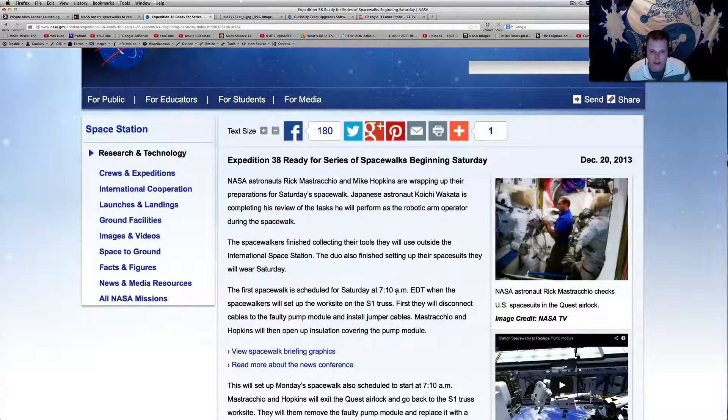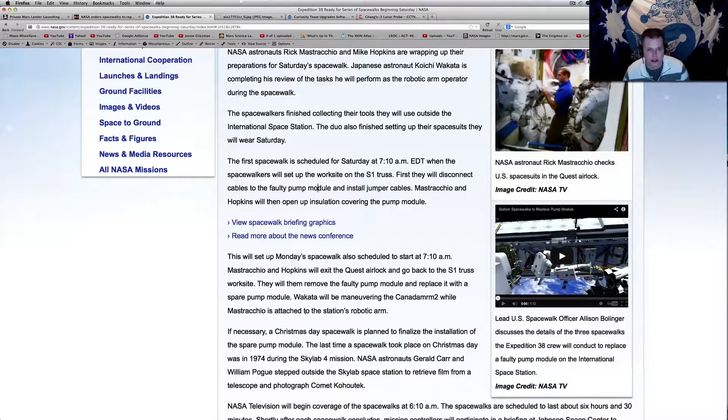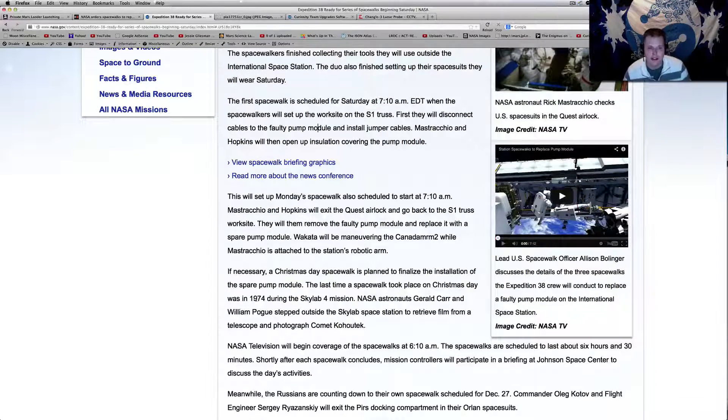They will then open the insulation cover of the pump. This will set up Monday's spacewalk, also at 7:10 a.m. They will exit the airlock, go back to the truss work site, remove the faulty pump, and replace it with the spare pump. They've canceled all the resupply missions while they work on getting this done. If necessary, a Christmas Day spacewalk is planned to finalize the installation of the spare pump module. The last time a spacewalk took place on Christmas Day was in 1974 during the Skylab 4 mission.